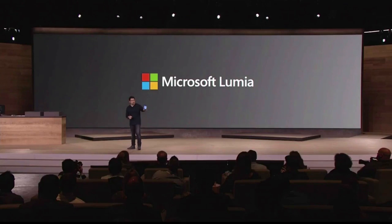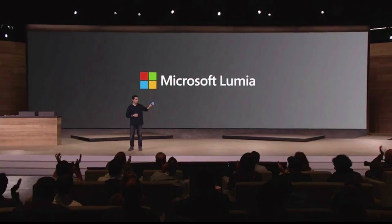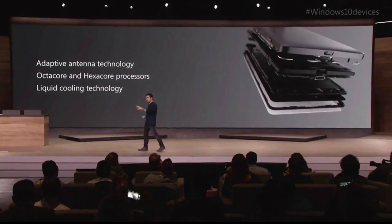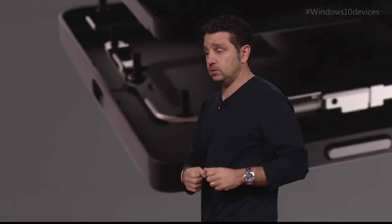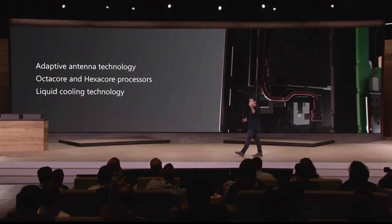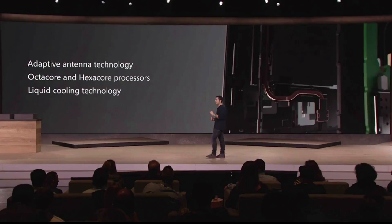Let's talk about Surface and Lumia. Let me introduce you to the Lumia 950 family. These antennas are generations in the making. We have the 950, which uses the hexa-core processor, and the 950 XL, which uses the octa-core. We use the latest Qualcomm technology and push it to every limit possible. The phones come with 5.2-inch and 5.7-inch screens.